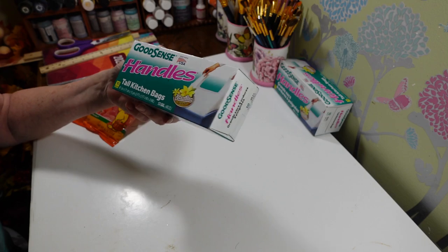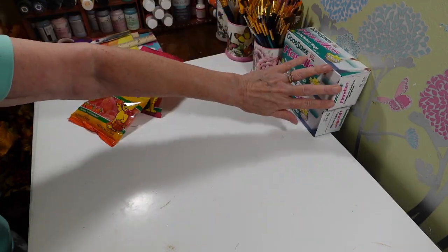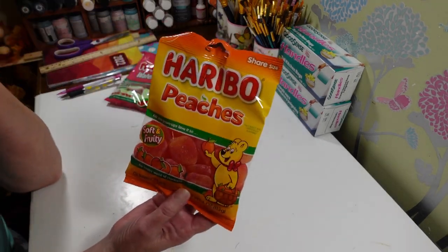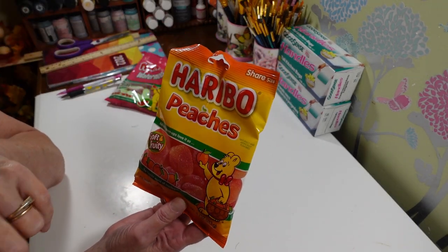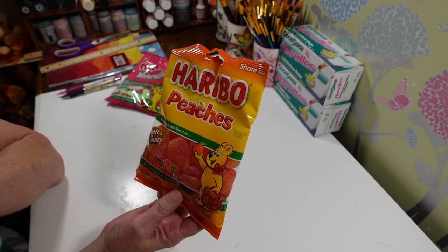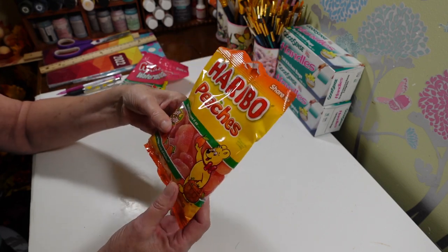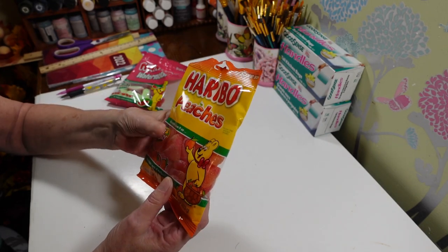These are the 13-gallon, kitchen-size garbage bags. Then I did pick up a bag of the Haribo peach gummies — I love these. It's a 4-ounce bag, and if you really check these bags sometimes, this one actually feels like it was double-stuffed.